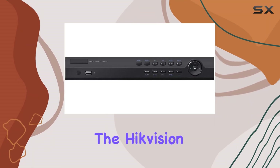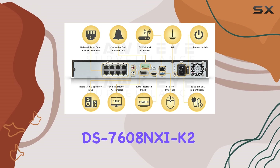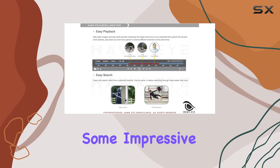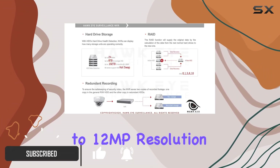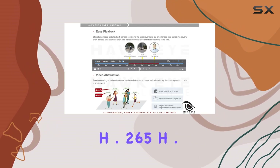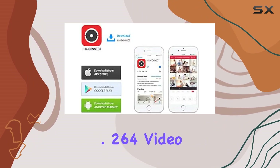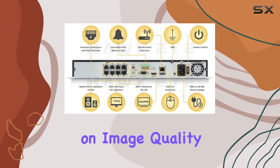Today we're diving into the Hikvision DS-7608NXI-K2/8P 8-Channel NVR from Hawkeye Surveillance. This unit boasts some impressive specs, starting with its ability to handle up to 12MP resolution recordings, making it suitable for high-definition surveillance needs. It supports H.265, H.264+, and H.264 video codecs, ensuring efficient compression without compromising on image quality.